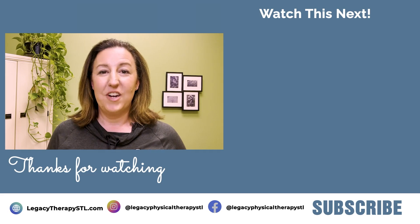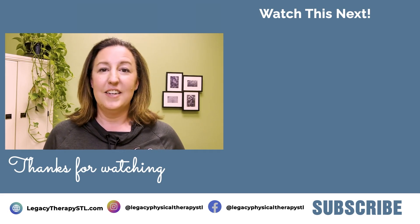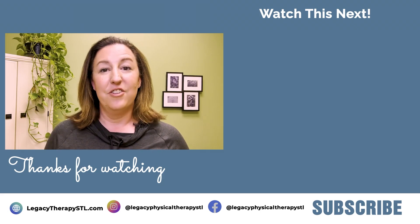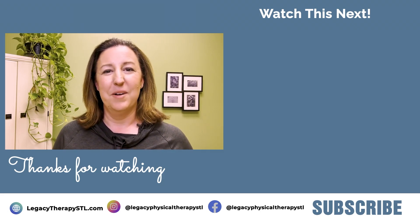So there they are — the four tips to help you avoid travel constipation so that you can enjoy your vacation without having to worry about your bowels. Thank you for watching our video. We hope you found it informative. We put out weekly content on pelvic health topics because we want people to be able to optimize their pelvic health throughout their lifetime. Make sure you like and subscribe to our channel so that you're alerted when our next video becomes available.